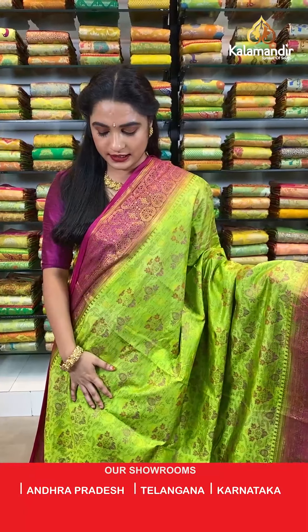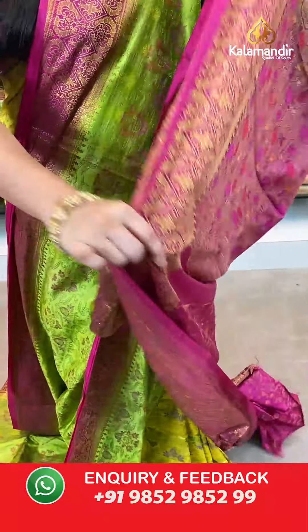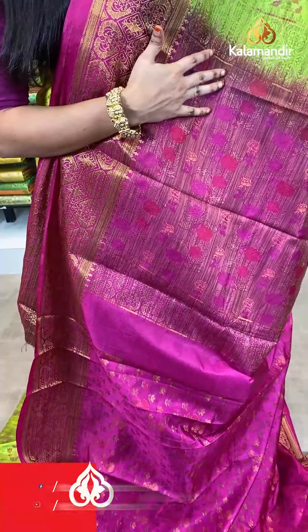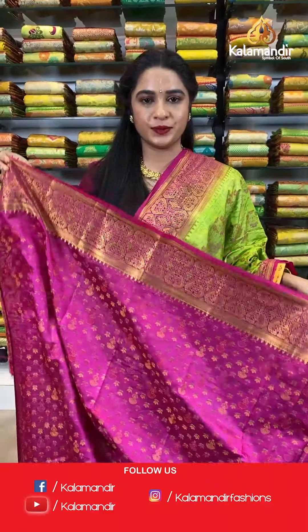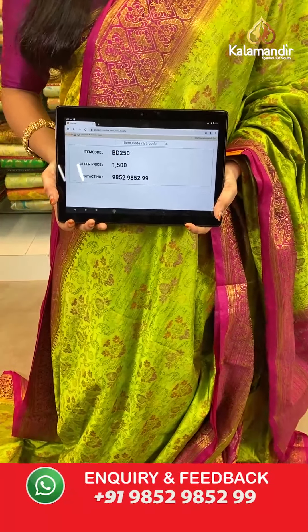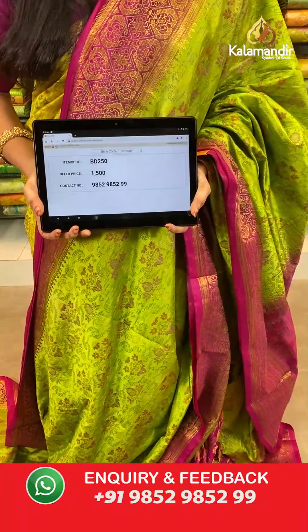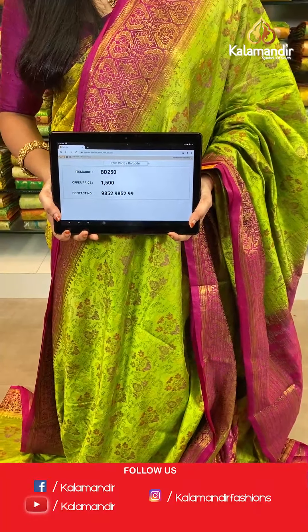Parrot green and pink color — a very familiar, very classic combination. All over the body we have thread weaving floral jhal. Contrast border with diamond shaped floral booties in golden zari and zigzag wave. Contrast pallu with floral jhal in thread weaving. The saree is paired up with a contrast thread weaving brocade blouse with border. Saree code BD250, actual price 1500, offer price: buy 3 sarees for just 4000 rupees. To book, send a screenshot with the code to our WhatsApp number 9852952929.